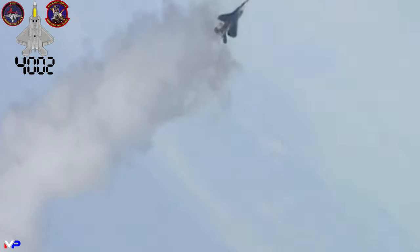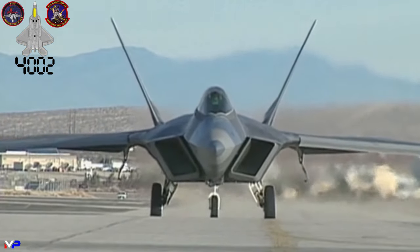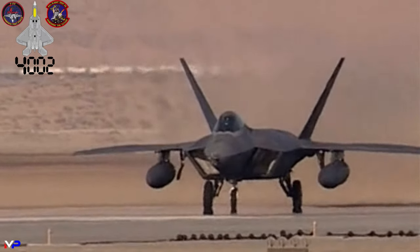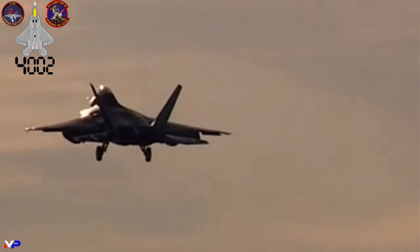Aircraft 4002 would be utilized for testing high angles of attack and weapon launches from the internal weapons bay. Internal weapon testing took place on the ground, ejecting AIM-120s from the main bay, while also jettisoning tanks and pylons stored on the wings. The fighter would be transferred to Tyndall Air Force Base, Florida, as a ground and structural training unit.